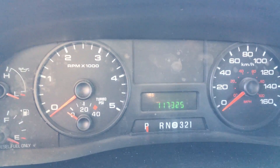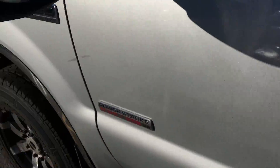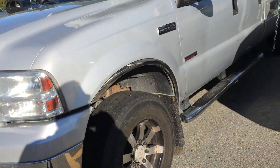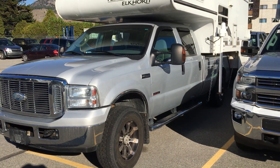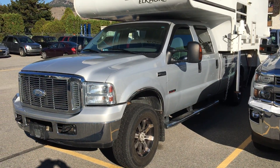You can see the mileage there. If you do have any further questions, Harold, you can get a hold of me here at 250-490-6986. Thanks a lot. Bye.